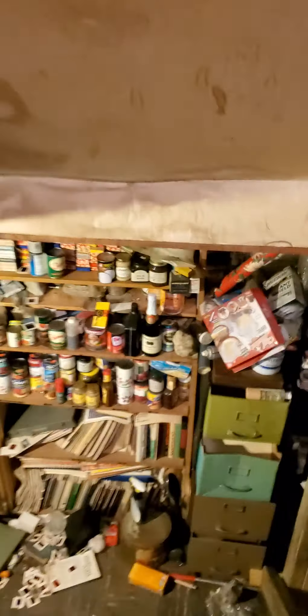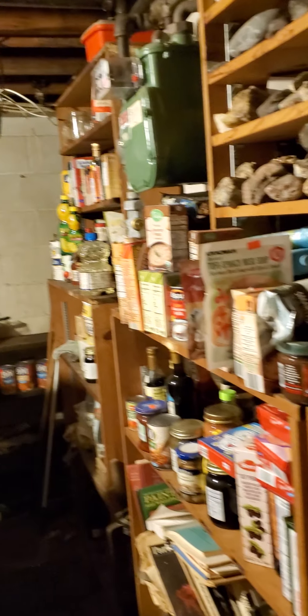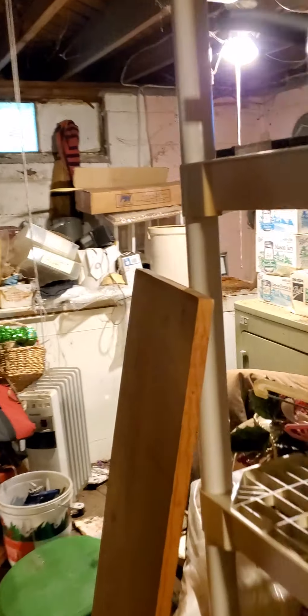Here's the basement — check it out. This will be a finished basement.